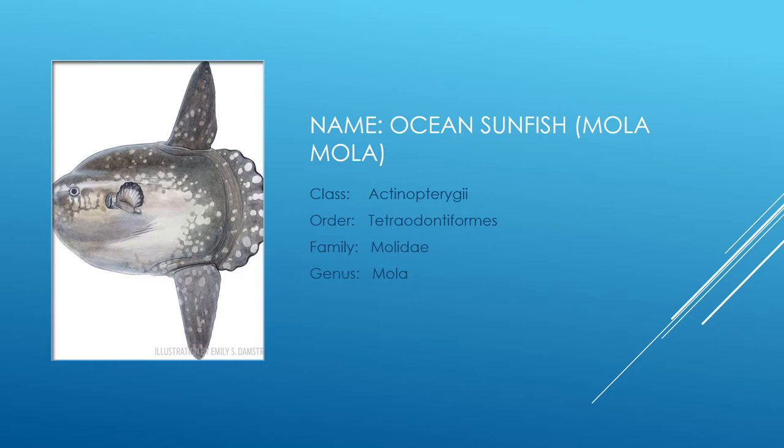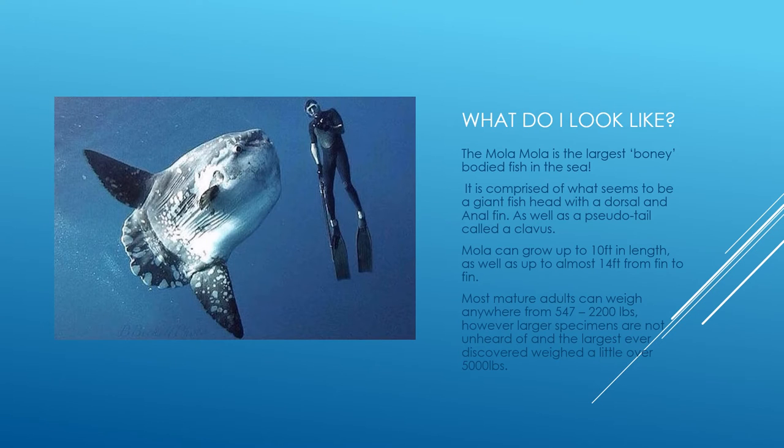Their name is the ocean sunfish, also called the mola mola. They are in the class Actinopterygii, the order Tetraodontiformes, family Molidae, and genus Mola.